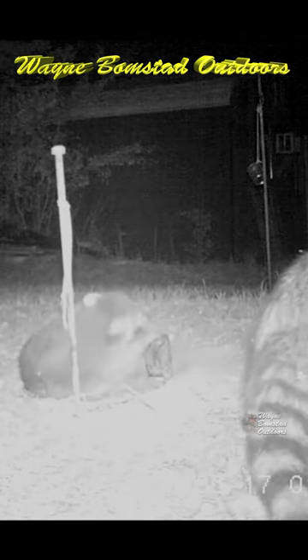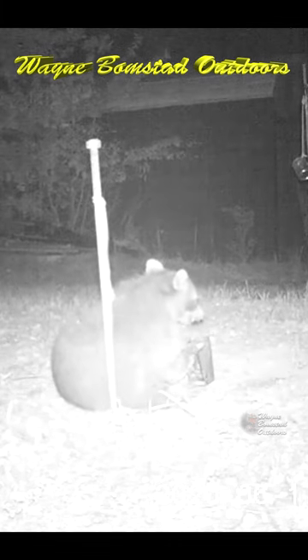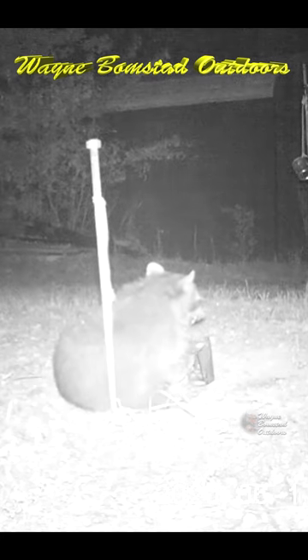A buddy raccoon joins in by starting a fight. He gets completely tuckered out by trying to get out of the trap, and then he makes one last effort — and bingo, he's free.